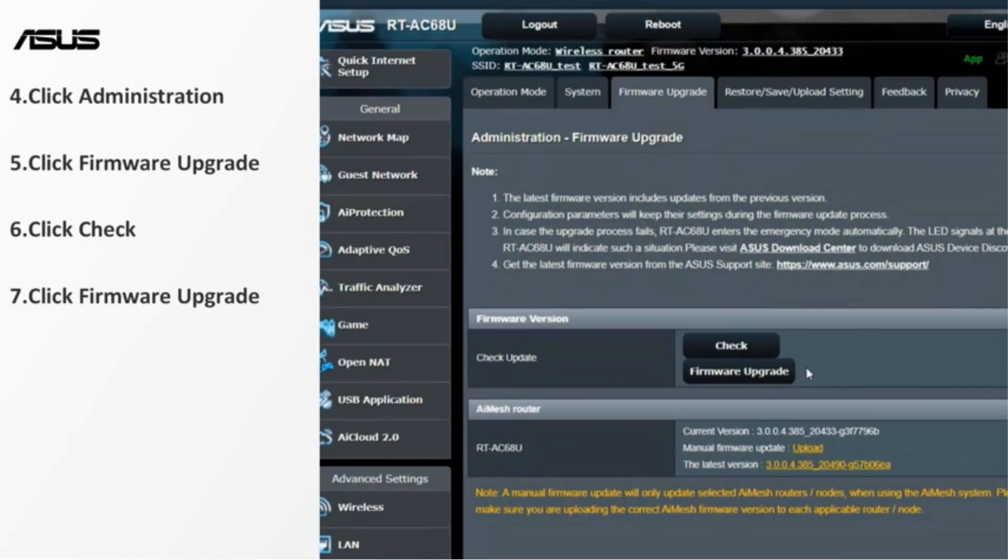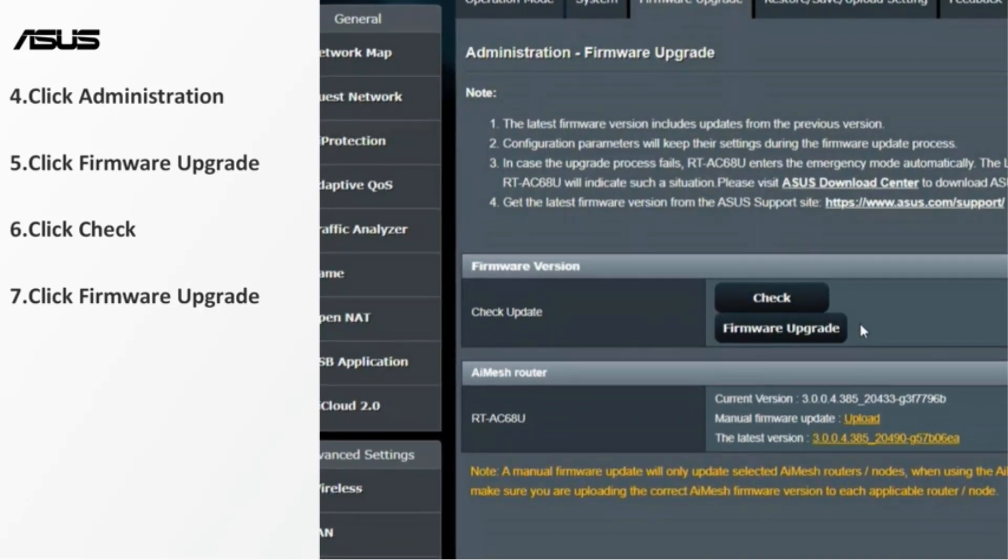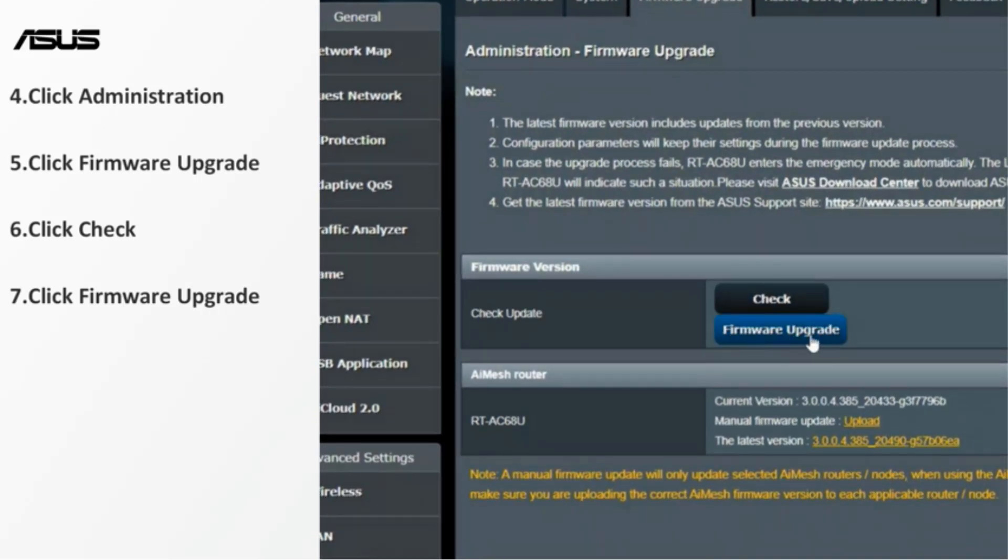It also comes with lifetime parental controls, advanced QoS settings, and network security software, all bundled into a slick, gamer-friendly interface.